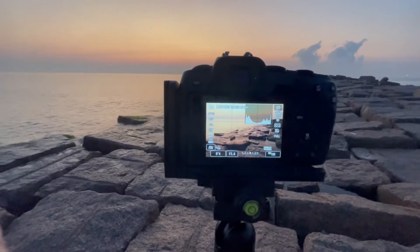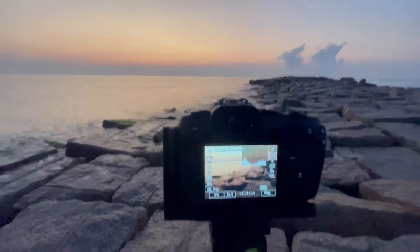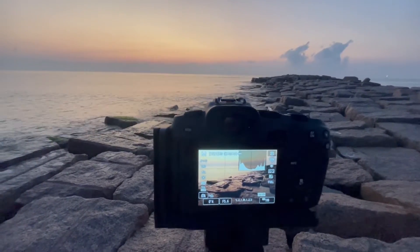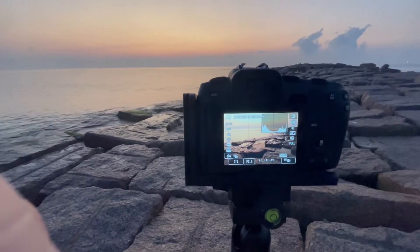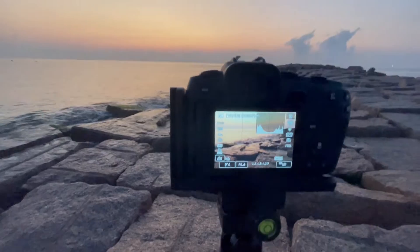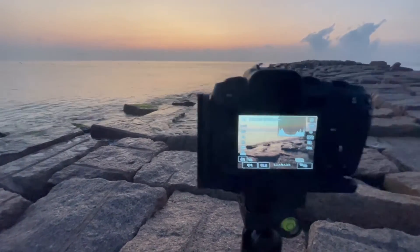Good morning everybody, I'm here at Mustang Island again taking some pictures at sunrise. Hopefully we'll get something good. For this shot I'm going to use some of these rocks on the jetty as the foreground. Right now it looks like most of the light is being snuffed out by that marine layer. I have it at ISO 100, f/5.6, and I was hoping for some more waves to come in but we'll give it a minute.